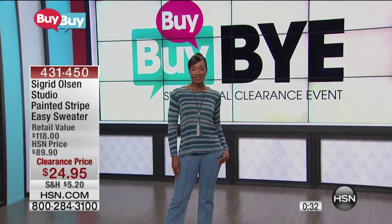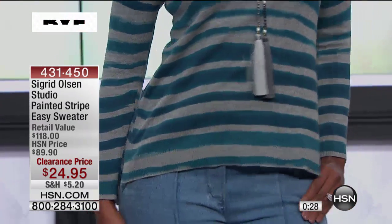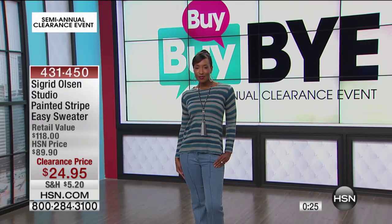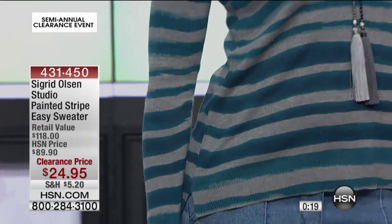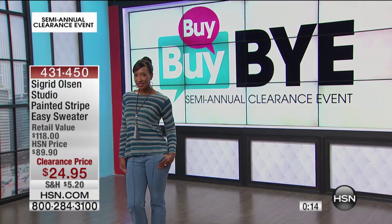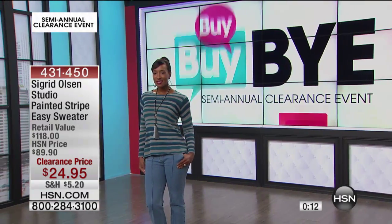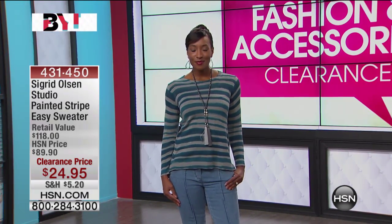The length is 25 and a half inches. We recommend you hand wash this and lay it flat to dry. Extra small through 3X is still available. It's that lightweight sweater knit that you can either layer or wear with a little cami underneath. It's not sheer at all, even though it's lightweight. Item number 431-450. It's like wearing a little piece of art, because Sigrid Olsen is a true, bona fide artist that many of you know and have followed for many years.